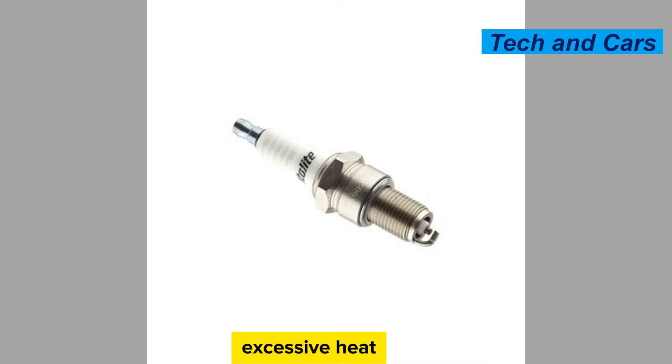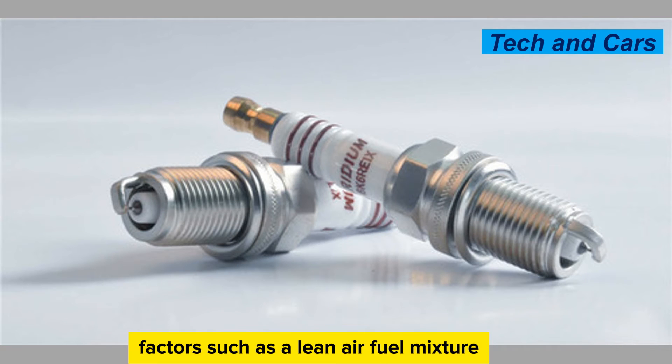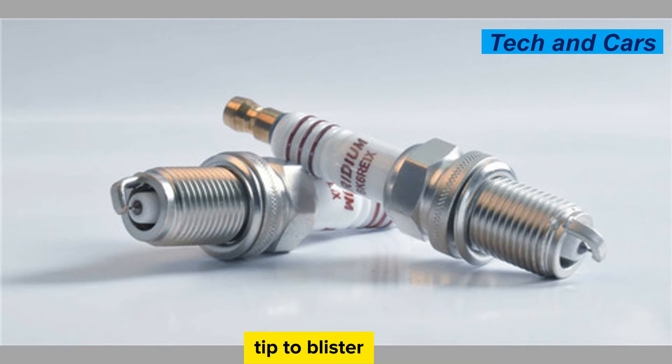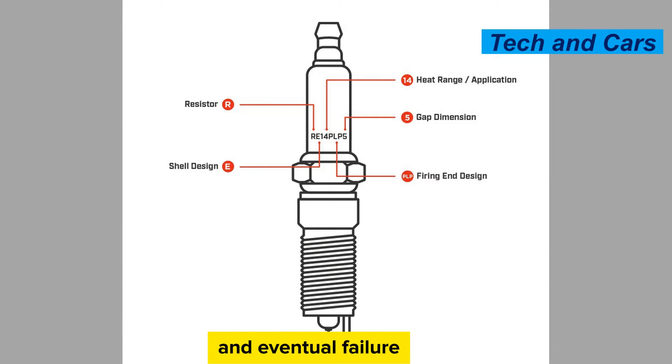Overheating. Excessive heat can cause spark plug failure. Factors such as a lean air-fuel mixture, advanced ignition timing, or inadequate cooling can lead to high operating temperatures. Overheating can cause the spark plug tip to blister, melt, or become deformed, resulting in poor spark production and eventual failure.